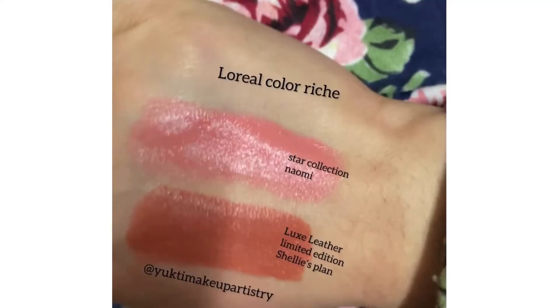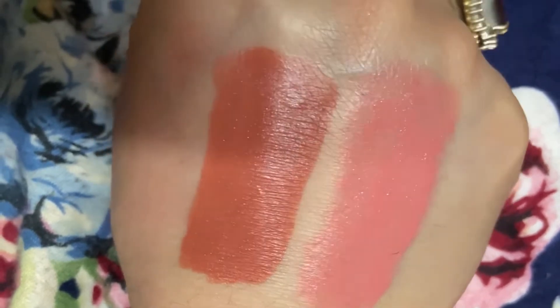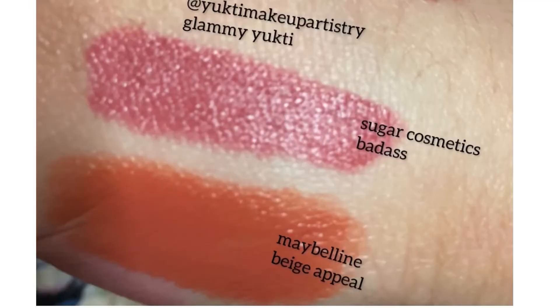Pink and peach collection continues with L'Oreal Color Rish — in the Star Collection: Naomi, and in the Luxe Leather Collection: Shelly's Plan. These were both limited edition lipsticks. I bought them basically for the color and they were very moisturizing. Maybe they are available now, so you can go and check it out.